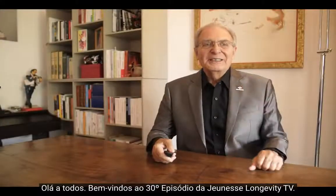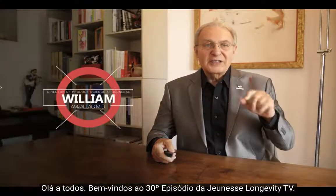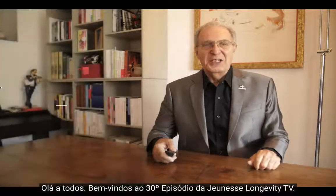Hello everyone! Welcome to the 30th episode of Jeunesse Longevity TV.